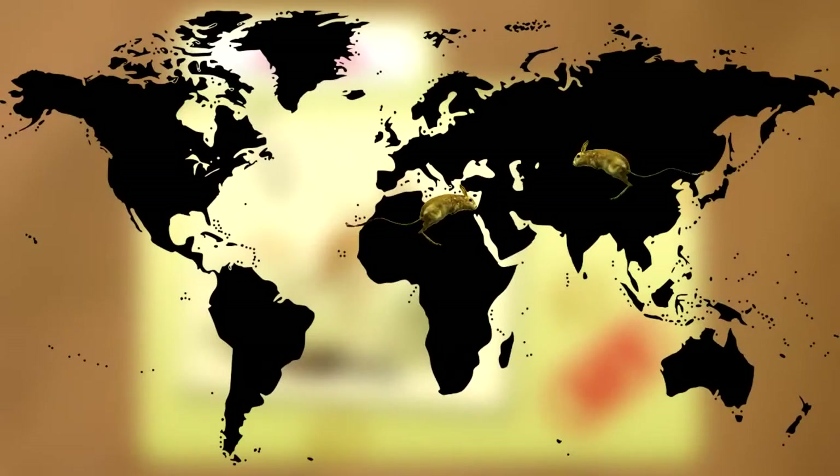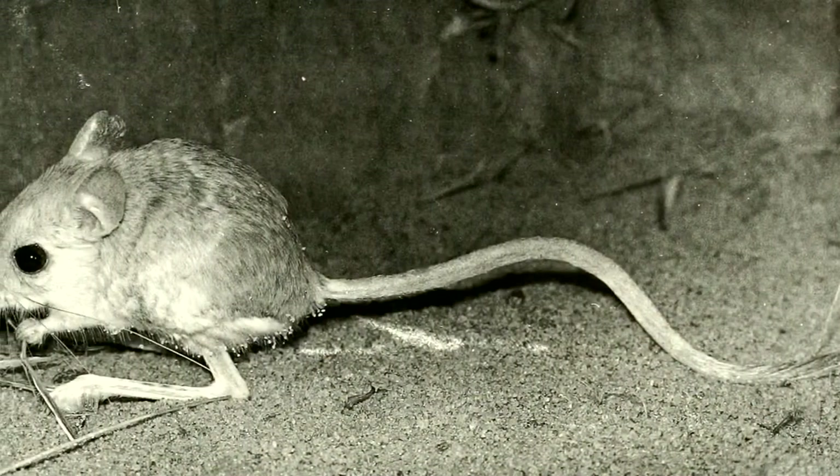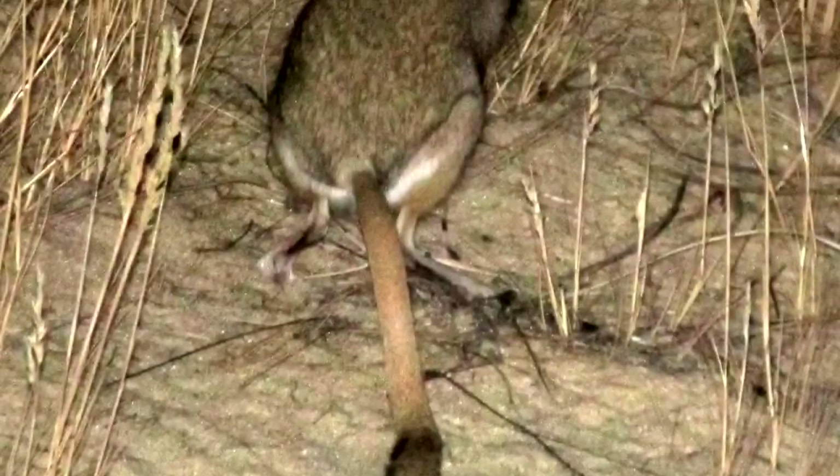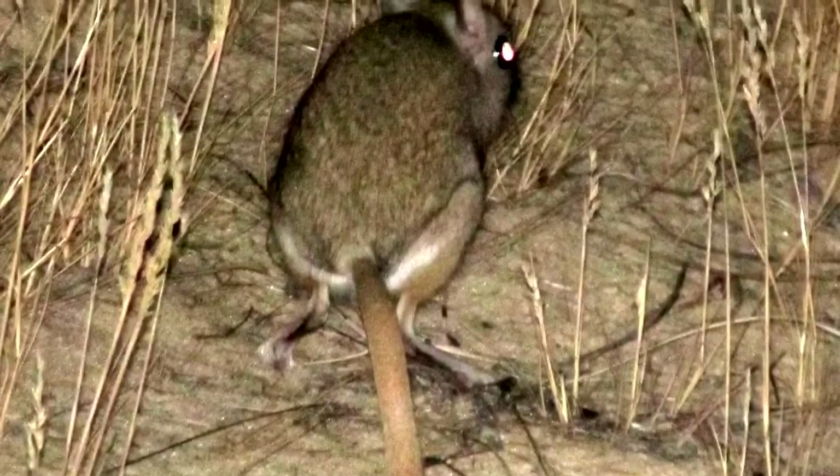Jerboas live in northern Africa and central Asia and are almost strictly nocturnal, spending their days in underground burrows to stay cool and to avoid the eyes of watchful predators.